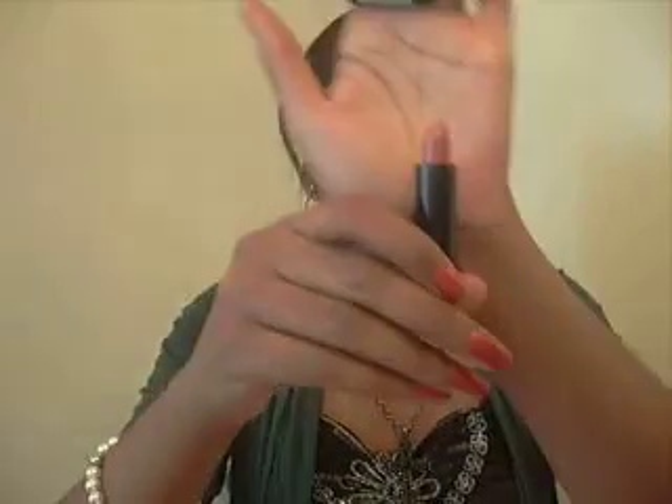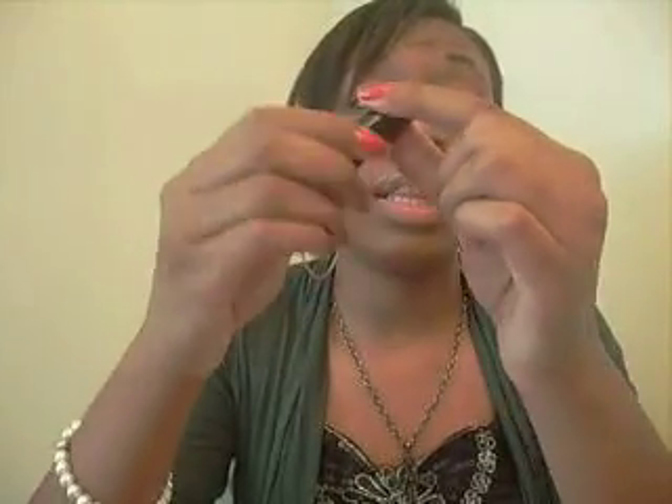For some good lipsticks, you can always go for NYX lipsticks — these are about $1 to $2. They have really pretty colors and a wide variety: lots of neutrals, bright colors, pinks, reds — whatever you want. They're a great budget-friendly option.